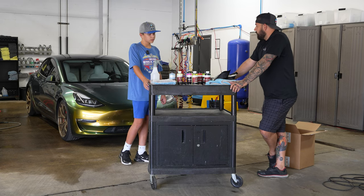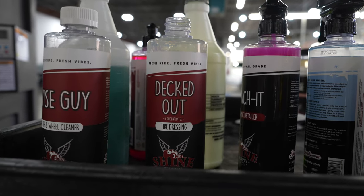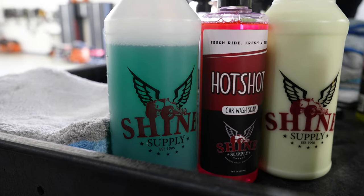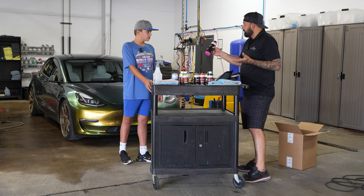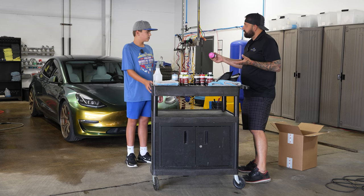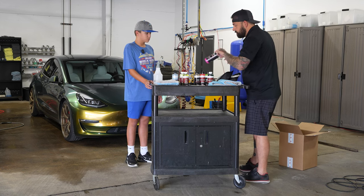Usually rinse it first, then work with the wheels. We have some wheel cleaner, interior cleaners, and a ceramic detailer. I'm going to show you how to do a regular wash and actually do an upsell for protection. This is a spray-on ceramic coating — about two to three months of protection. You can spray it on the vehicle and add another $30–$40 to your charge. It takes about five minutes and is really easy to use.